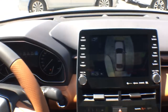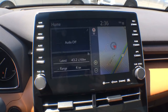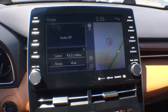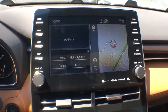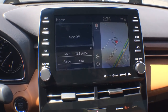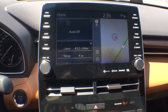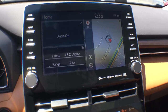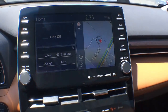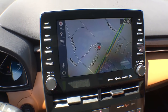Now let's talk entertainment. In the center we have a nine-inch touchscreen display, and this is the part you've all been waiting for — there is Apple CarPlay, finally! We also still have the Entune system, so it's your choice whether you'd like to use Apple Maps or Scout GPS. There are a lot more features here than last year's model, and we also have built-in navigation since it's the Limited trim.